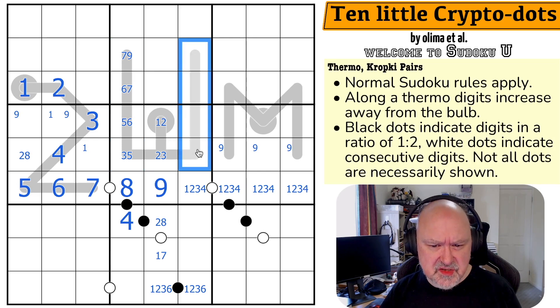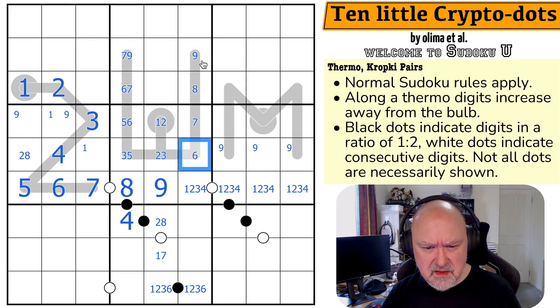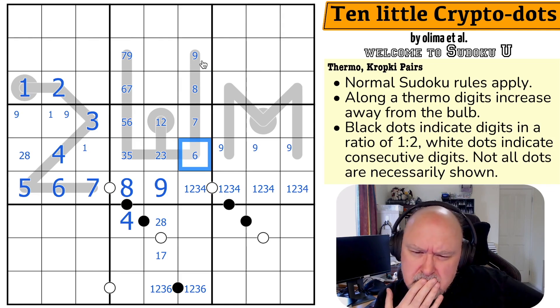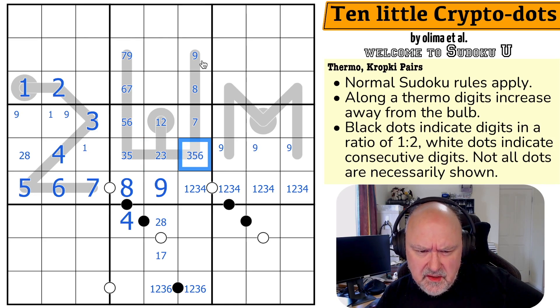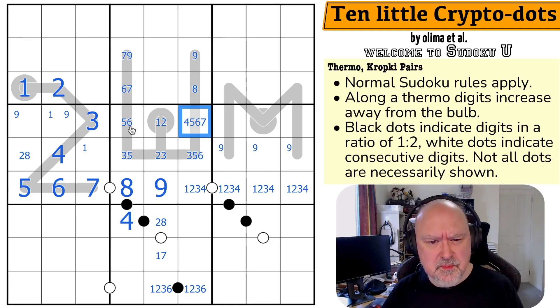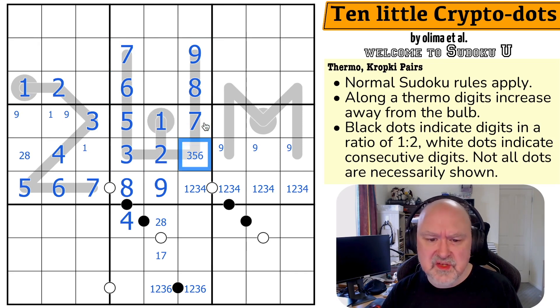This other area is just as restricted. 4 is in one of those three cells because I can't put 4 in any of the thermo cells. And where is 7 in this box? I can't put 7 in any of those thermo cells either. So 7, 8, 9 must be in specific cells, which means this thermo runs 7, 6, 5, 3, 2, 1. That's really clever.